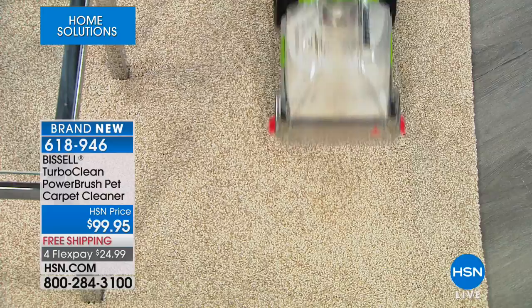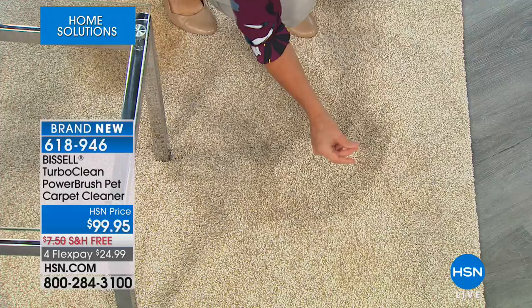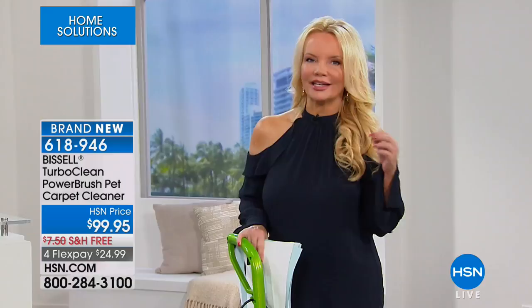In terms of really the size, this is pretty much equivalent to your vacuum cleaner. You can make sure you're protecting that investment in your home. I know you're looking at the price of $99 and saying it's got to be like an entry-level little one — no, it's not. It is Bissell's number one bestseller, and we are launching it here at HSN.